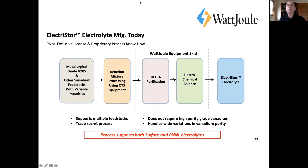The beauty is we don't care about the impurity level. We can use low-cost metallurgical grade vanadium, fly ash, or whatever the source — all sources have different impurities. We developed a universal process: we do a reaction mix, get it to a certain state, then put it into our processing skid that performs ultra purification and balances it.